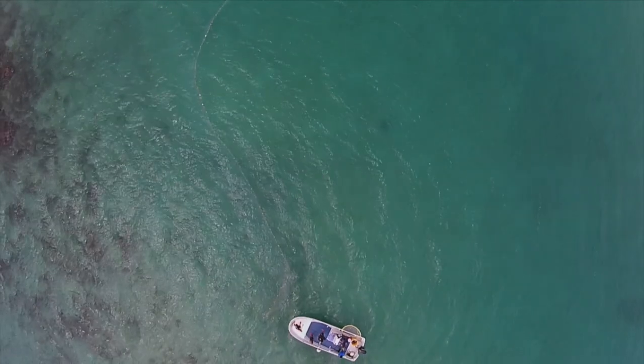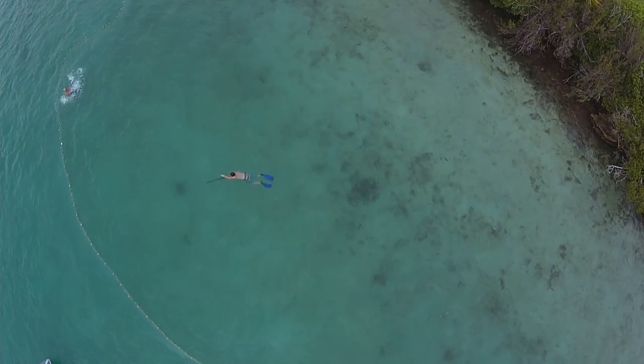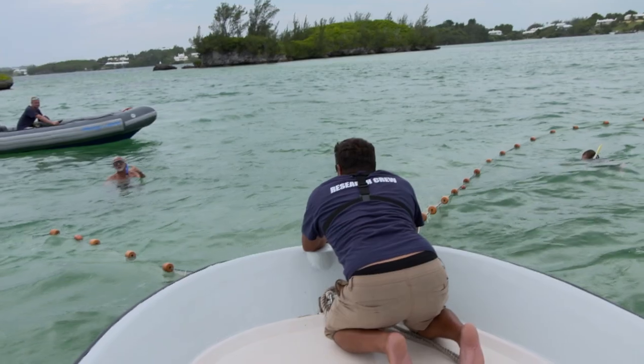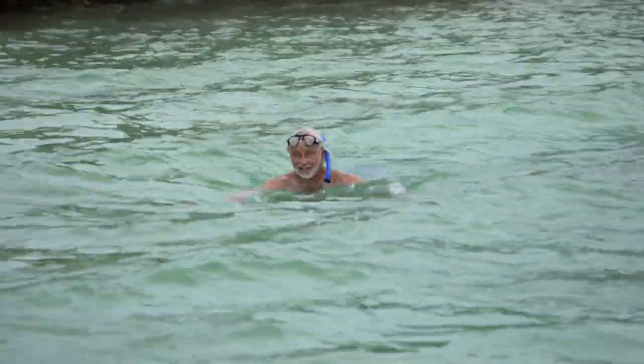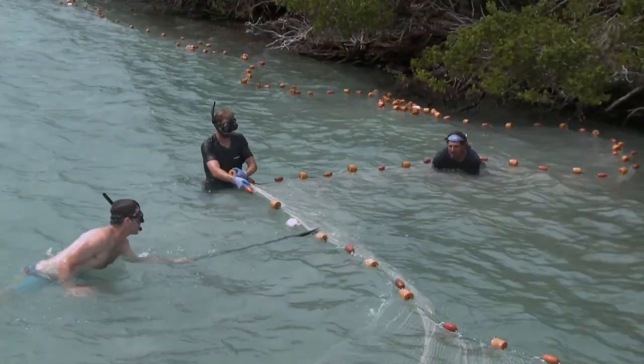Neil and his team face a much sterner challenge this time. The overall visibility is poor and the lead lining at the bottom of the net is entangled on the seabed. Neil goes in to try and free it up so they can get around the ray. Neil's drone has zeroed in on the ray's location, and the team now face the challenging task of trying to free the net without letting the ray escape. As the team begins to think they might lose this ray, Neil and Andrew Kirkpatrick spot it making a break for a gap in the net. With the ray now located and the net freed from the bottom, Neil and the team can maneuver it into a safe position for capture.